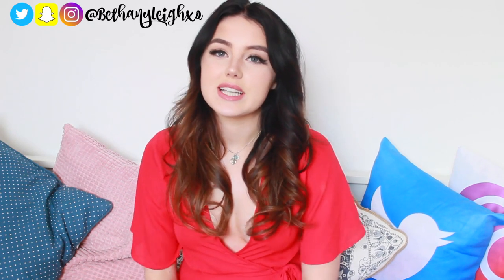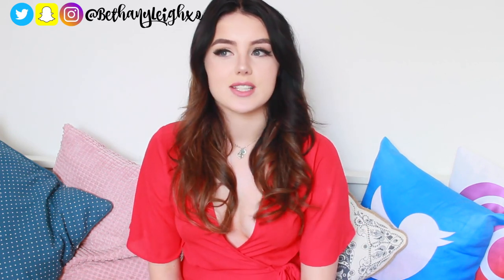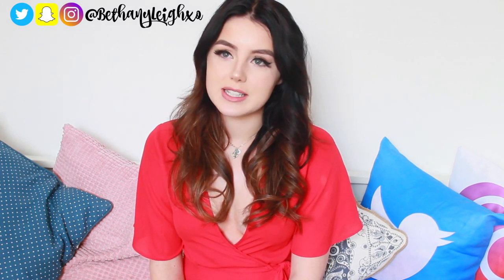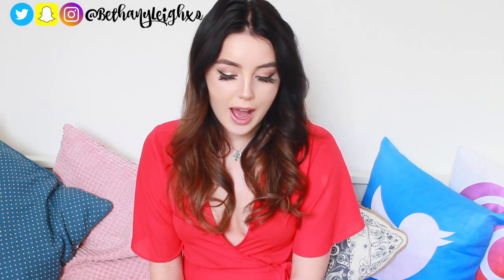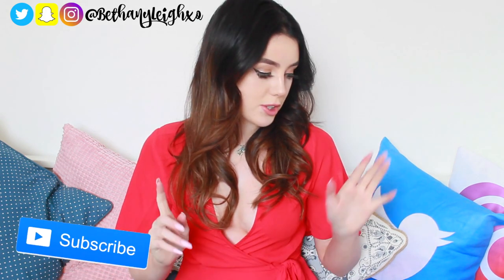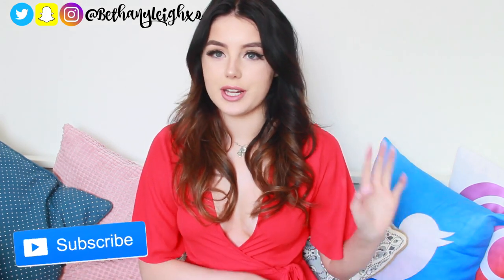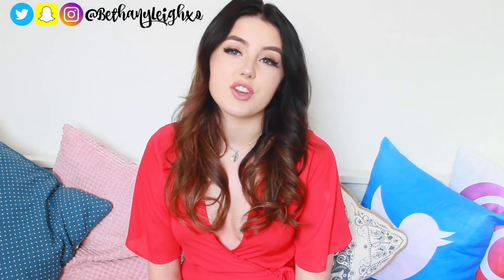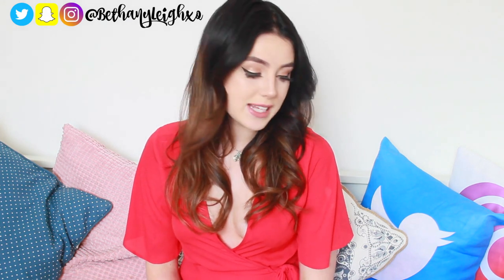Hey guys, welcome back to today's video. Today is the first day that I'm filming in my new house. I recently moved and you can probably hear the pitter-patter of Finn's little feet on the floorboards. I am doing a part two of my trying on prom dresses video because you guys loved the first one so much, and I asked if you want to see a part two and everybody said yes.